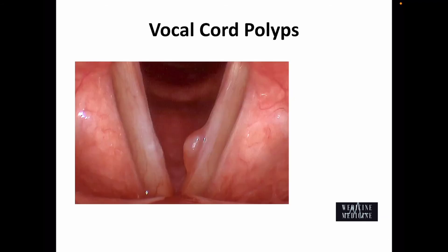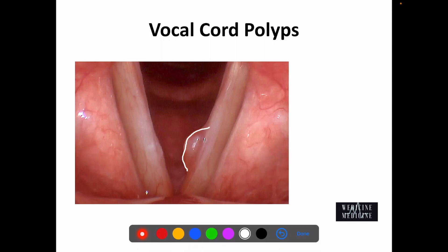Our next topic is vocal cord polyps. While patients of vocal cord polyps and nodules both present with hoarseness most of the time, it is quite easy to differentiate them on examination. While the nodules are bilateral and sessile, these polyps are characteristically smooth, round, unilateral, and pedunculated.